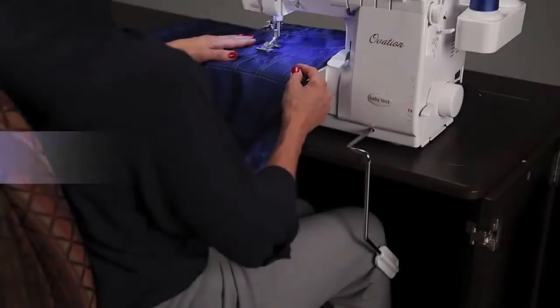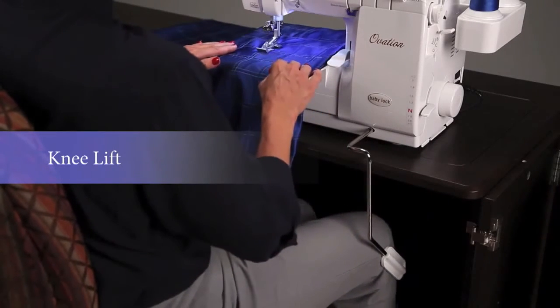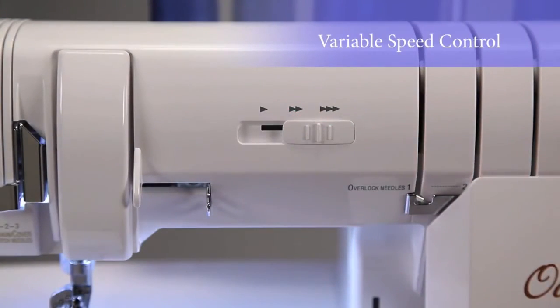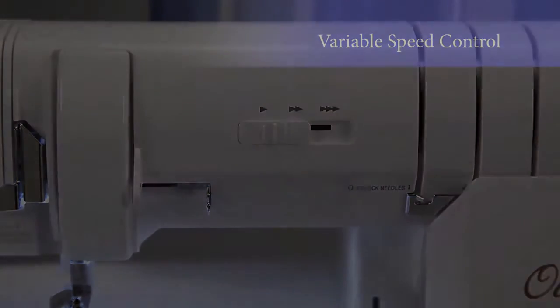The convenient knee lift helps free your hands for more precision as you serge, and it's removable when you don't need it. Another Ovation feature is the variable speed control to keep all serging at your selected speed — serge at 1,500 stitches per minute, or slow down when making curves for the ultimate in control.